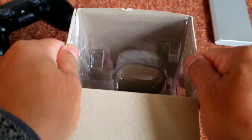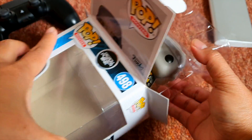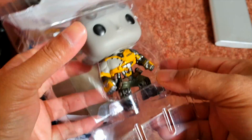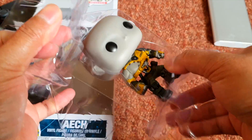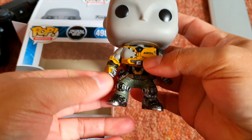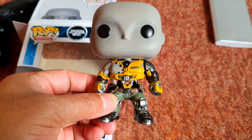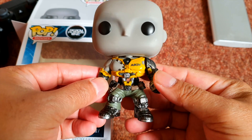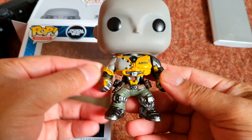I really like the movie Ready Player One, it's really nice actually. If you guys go to my YouTube channel, I've got several videos as well about my Funko collection.